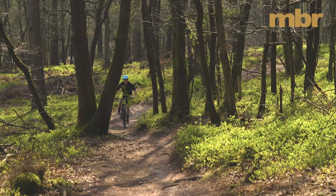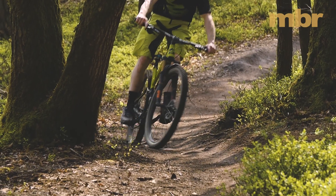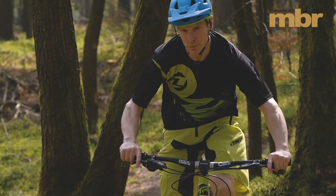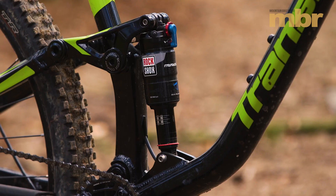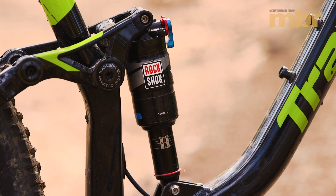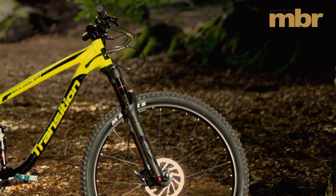So, six months in, how am I finding the Smuggler? It's too heavy, it's too expensive, but I absolutely love it. The suspension is really sensitive on those skittery trails where you're struggling for grip, but throw it down rougher tracks and it copes with that too. If Transition had labelled it as a 140mm bike, I honestly would have believed them.